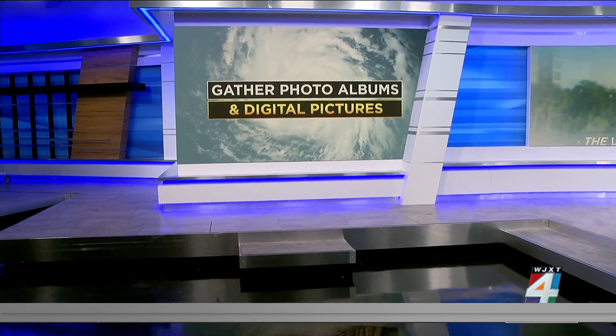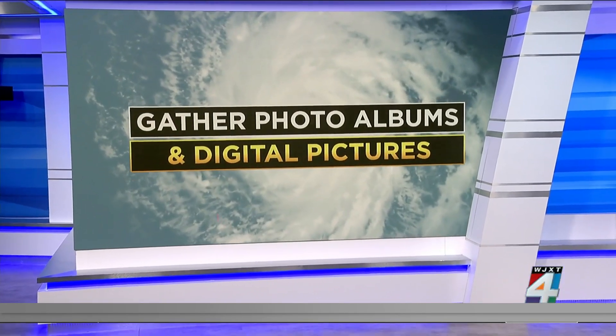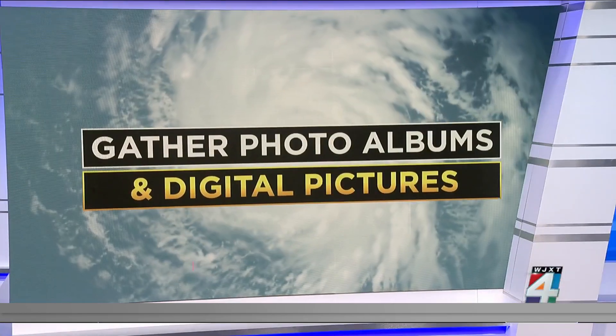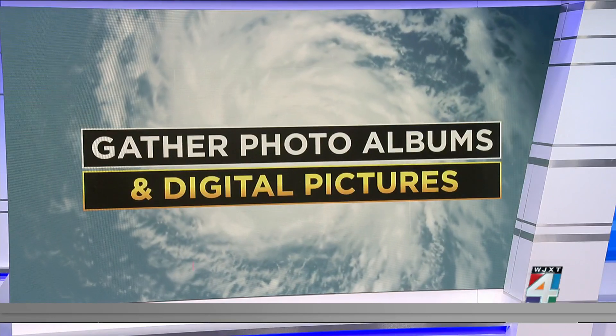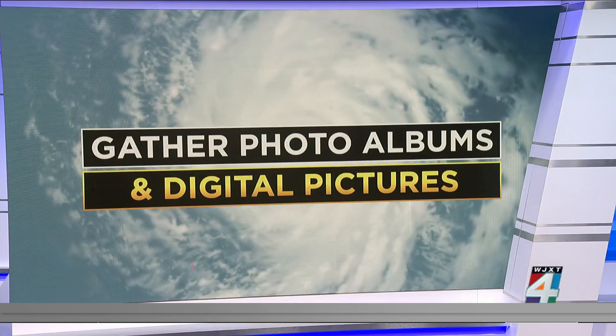Also, don't forget about things that are priceless, like your photo albums. Make sure they are all gathered and easy to grab in case you do have to evacuate quickly. If all of your digital photos are backed up on an external hard drive, make sure you know where that is. And if they are not backed up, now is a good time to do so — back up your pictures on your computer and your phone.